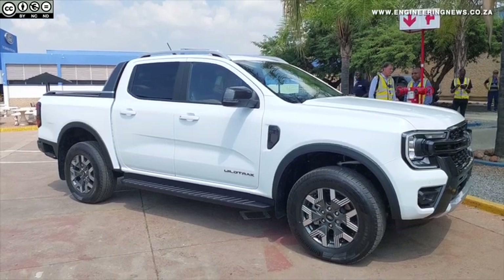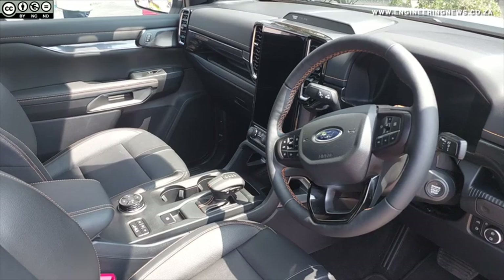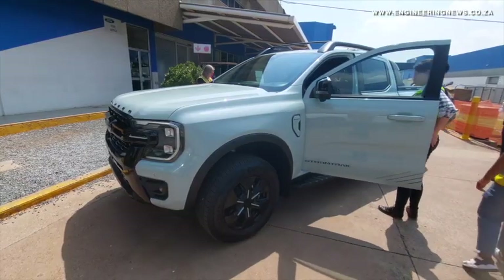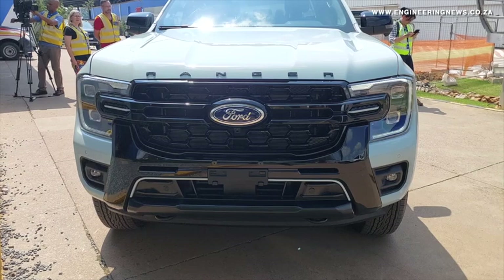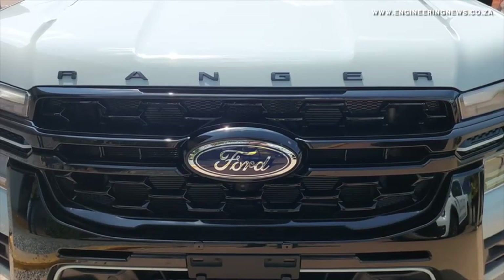Ford's Silverton plant in Pretoria is the sole production site globally for the Ford Ranger PHEV, which is now producing about 200 of these models a day. The company spent R5.2 billion on upgrades to the plant to accommodate the manufacturing of PHEVs, including a brand new battery assembly plant and modernizations to the assembly lines. The battery plant can produce 62,000 battery packs a year.